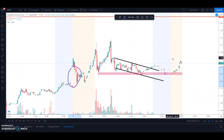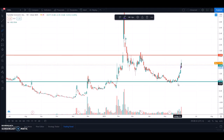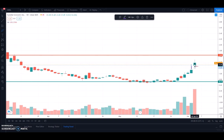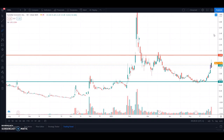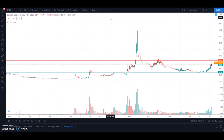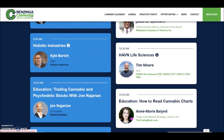If we bounce back from this line multiple times it confirms this is our support and from there we will go higher. That covers the overall pattern, price structure, support and resistance. I'll move to a daily chart now. The big catalyst I want to talk about: today at 12:10 PM the CEO of SNDL will have a chat at a conference.